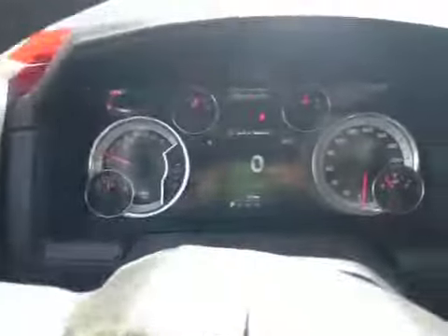You have a little storage compartment down here as well as a cup holder down there. Your lights are right here. That's your dash.